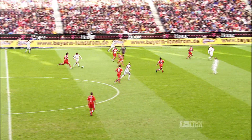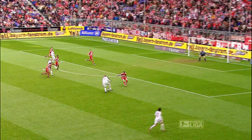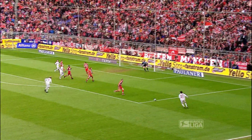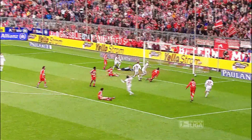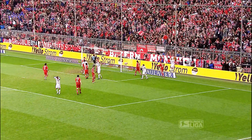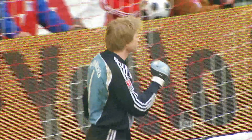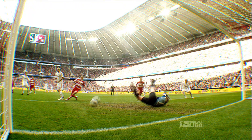At number 1, a save from another planet. 'There's no stopping that' does not apply to Oliver Kahn. The keeper really outdoes himself against Leverkusen in the 2007-08 season. The deflection and the ball somehow stays out — incredible! That was so amazing we had to see it in slow motion. The ball laid back by Castro, hammered by Schneider — a fabulous save by Oliver Kahn.